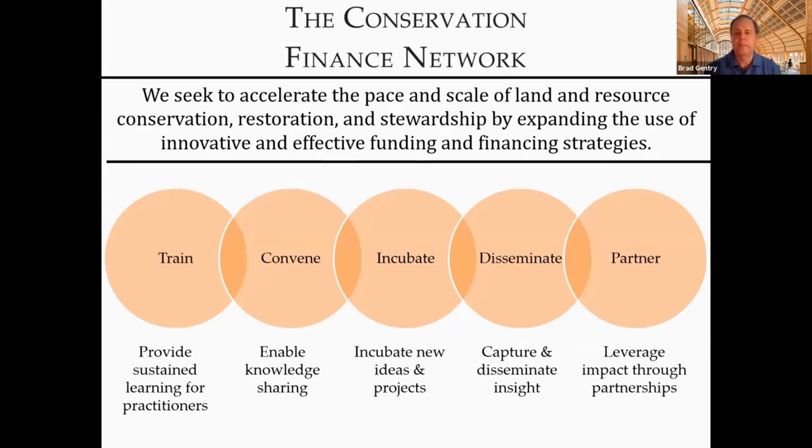And then back to you, Lee. Our theory of change really revolves around practitioners, and a belief that it is in fact practitioners well supported with information, connections, and even a bit of courage to implement creative funding and financing tools to solve land and resource conservation, restoration, and stewardship challenges — all to the point of increasing the financial resources deployed for conservation.